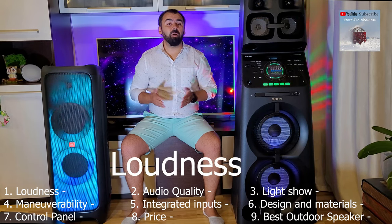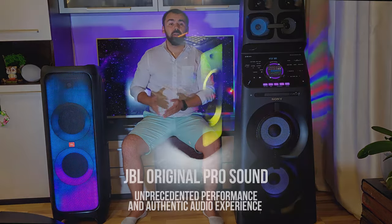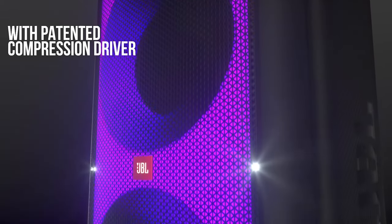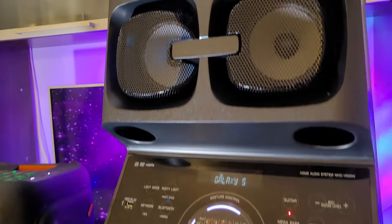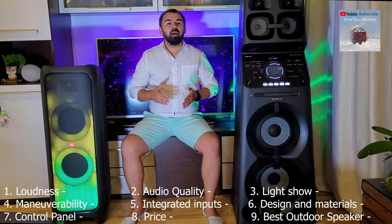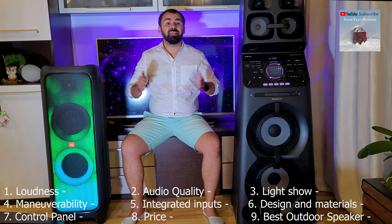First of all, loudness. The total output power of both are extraordinary. The JBL PartyBox 1000 has 1100 watts with a 12-inch subwoofer, and the Sony V90DW has 2000 watts from 10 speakers with a dual 12-inch, which offers deep bass and low frequencies that make the walls and objects in the house tremble. But let's see if all this power is balanced — this is very important.